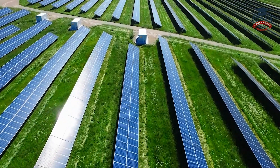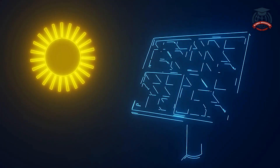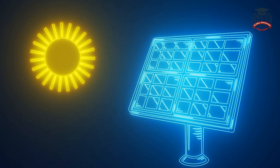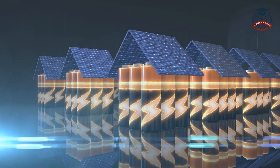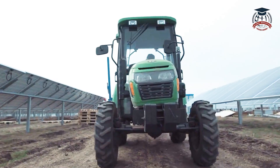Solar energy is one of the fastest growing renewable energy sources. It harnesses the power of the sun by using solar panels, which convert sunlight into electricity. These panels can be installed on rooftops and solar farms.